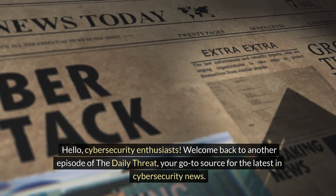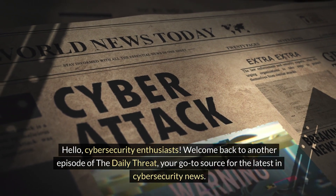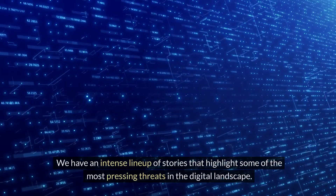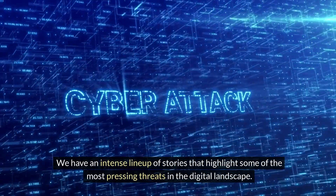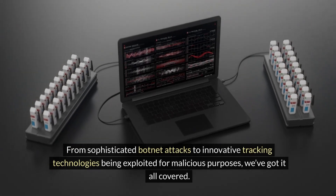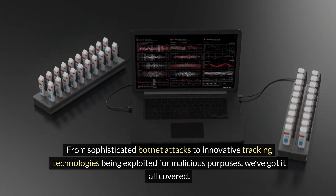Hello, cybersecurity enthusiasts. Welcome back to another episode of The Daily Threat, your go-to source for the latest in cybersecurity news. We have an intense lineup of stories that highlight some of the most pressing threats in the digital landscape. From sophisticated botnet attacks to innovative tracking technologies being exploited for malicious purposes, we've got it all covered.